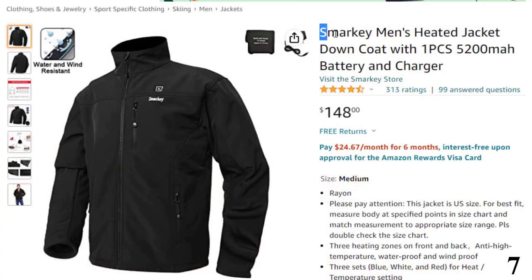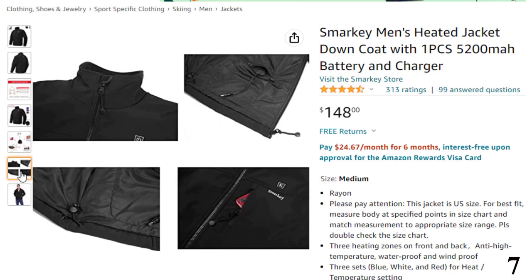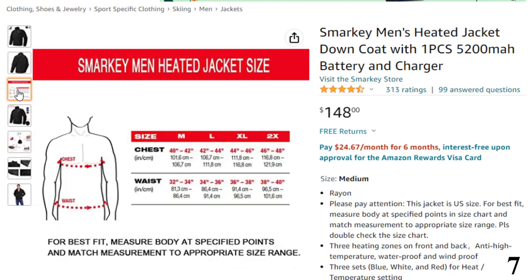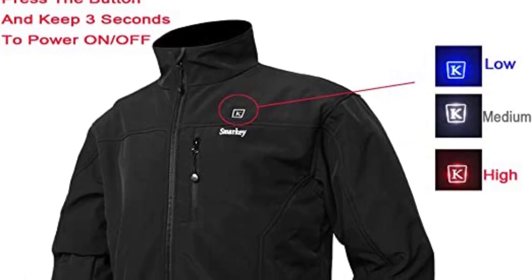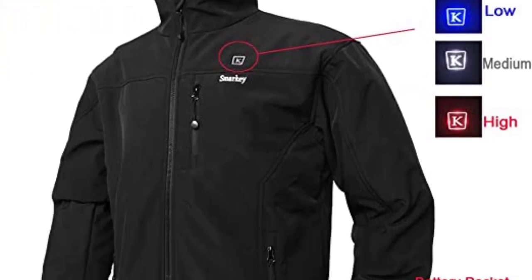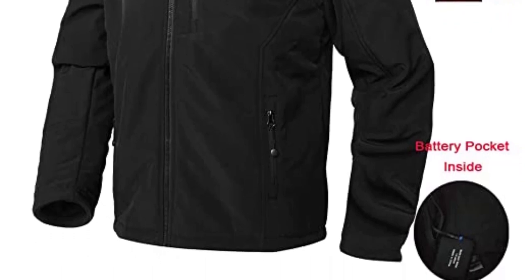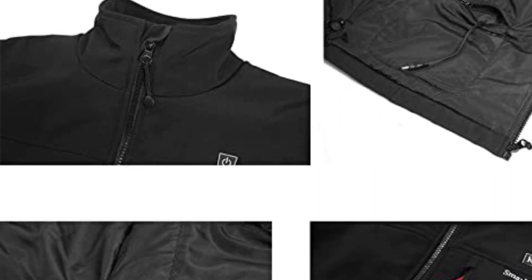Number 7: Smarky Men's Heated Jacket. Now you can get it at around $148. Smarky is a popular brand with a high rating. This jacket is waterproof and windproof, and unlike many heated jackets, it is easy to wash and clean. It comes with an inbuilt removable 7.4V 5200mAh battery offering up to 8 hours of battery life. It offers 3 heating levels with a maximum temperature of up to 131 degrees Fahrenheit, using carbon fiber elements for heating.